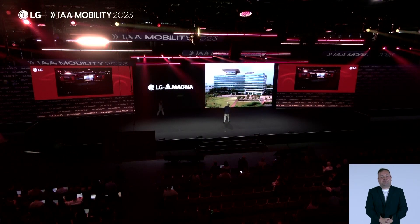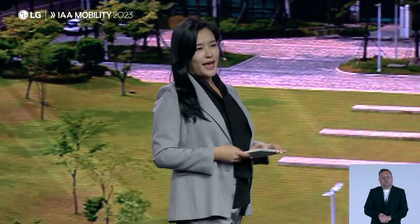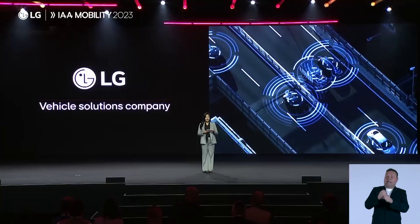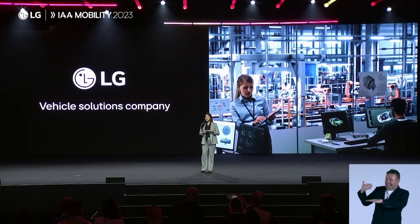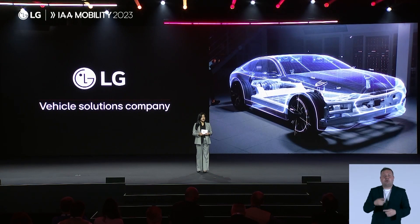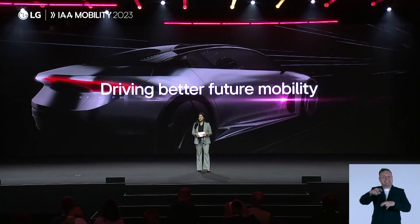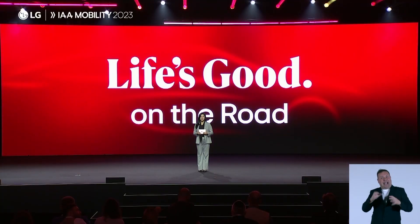Thank you, Diva. At LG, customer value has been and will continue to be our primary focus. Customer value anchors our business. It is what motivates us. It is what drives us forward. It is what helps us stay true to our mission of driving better future mobility. Thank you all for your time, and I hope to see many of you early next year, where you will be able to see, touch, and experience many of the innovations introduced here today.